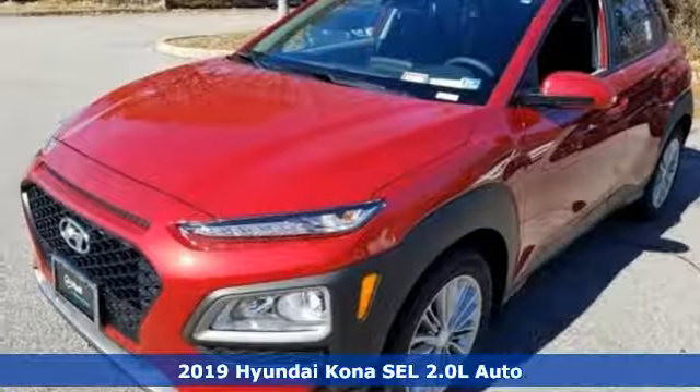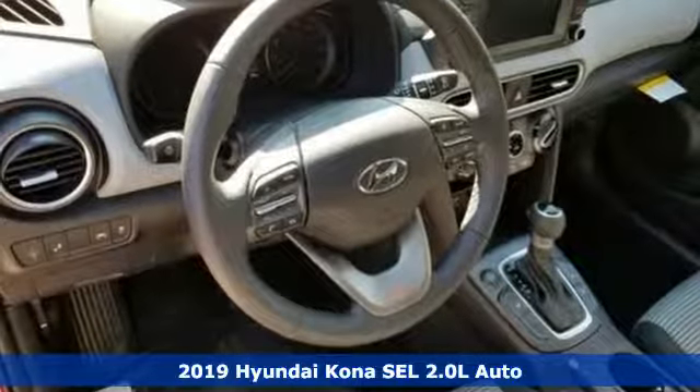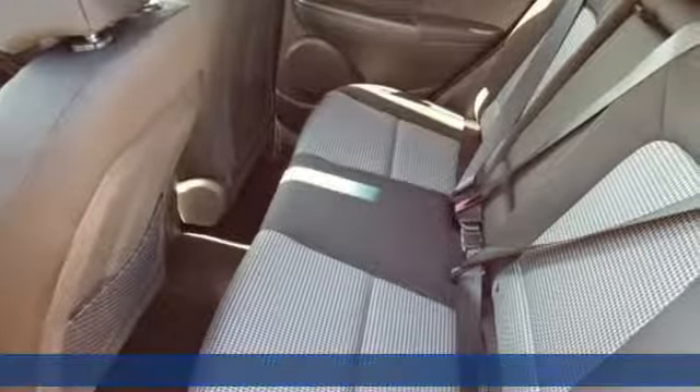Here's a new 2019 Hyundai Kona. Challenging convention to find a better way, it's the Hyundai way. It comes with the features you need and, better yet, want.